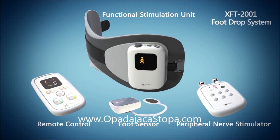The XFT-2001 FootDrop System is an advanced functional electrical stimulation (FES) device designed to improve gait in people suffering from foot drop. The XFT FootDrop System consists of a functional stimulation unit, a remote control, a peripheral nerve stimulator, and a foot sensor.